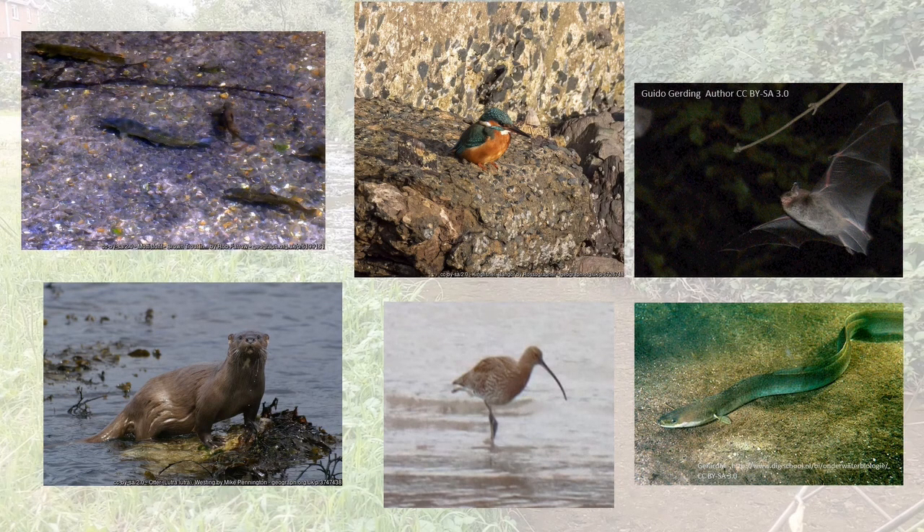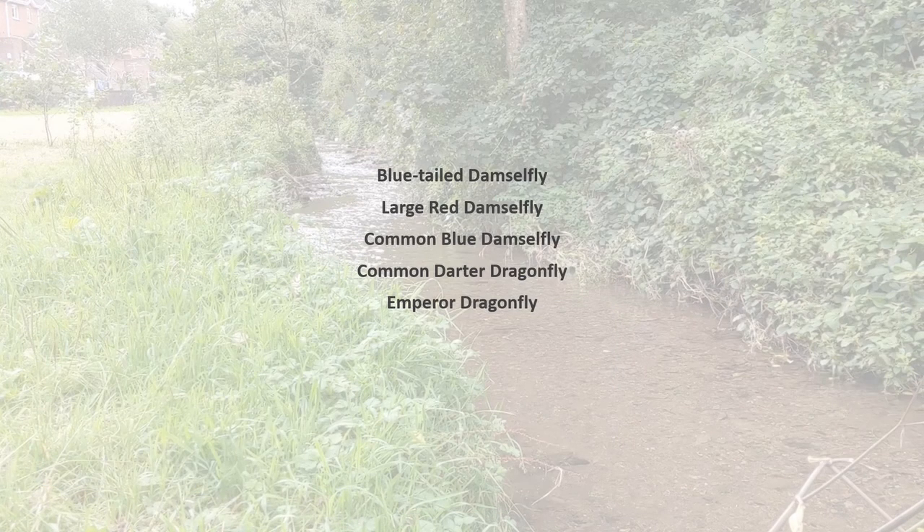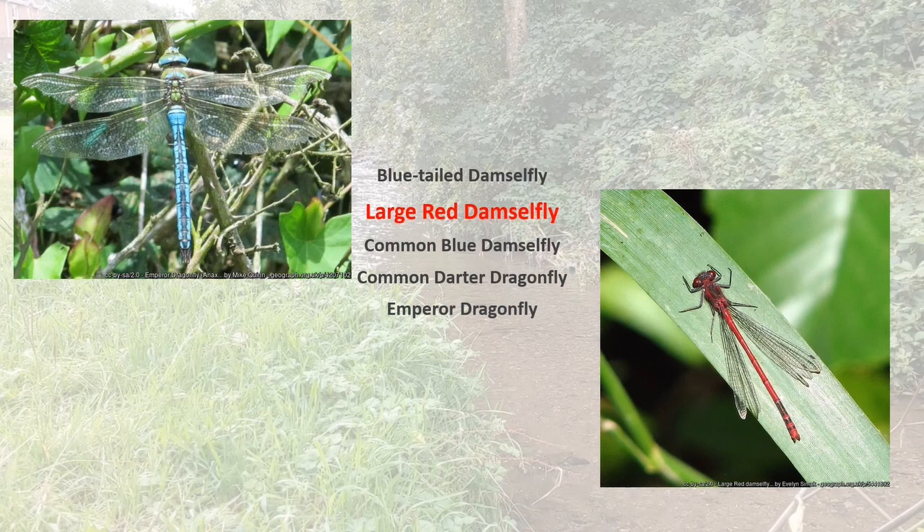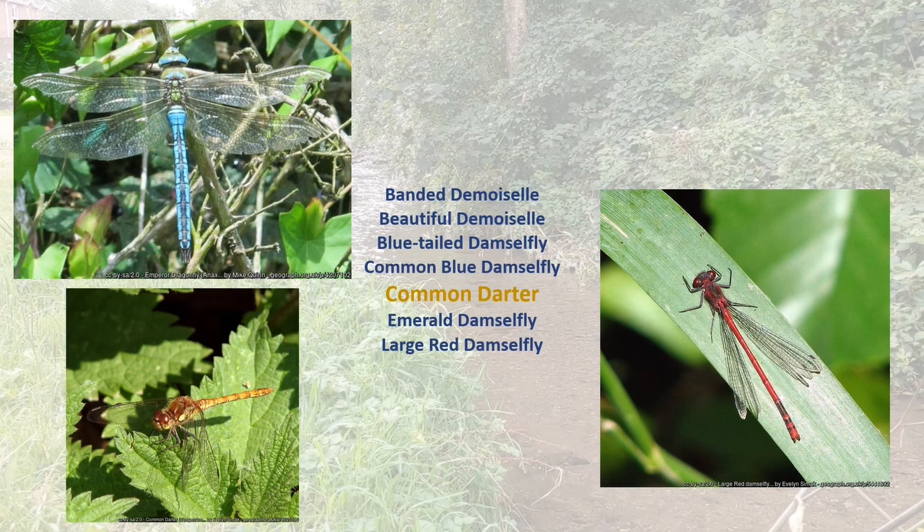There are far too many to go into in this short video, so I'll talk about one group. We have 24 native dragonflies and damselflies, and of those, there are records for five in and around Douglas. These include the emperor dragonfly, the large red damselfly, and the common darter dragonfly.